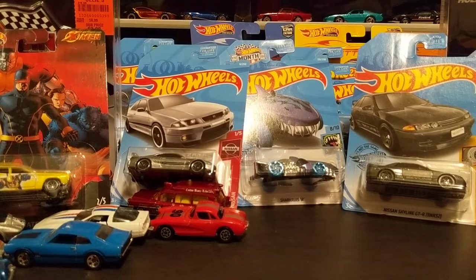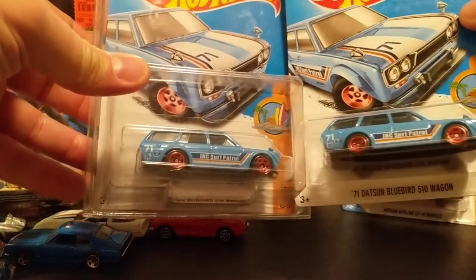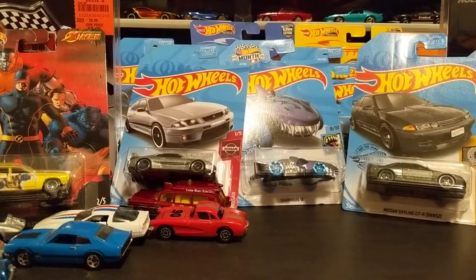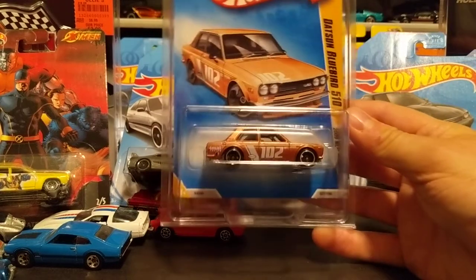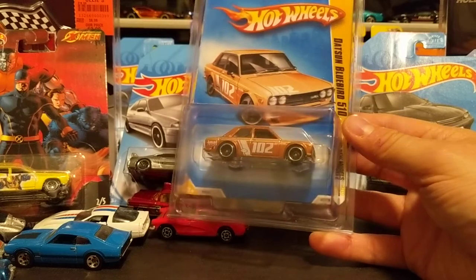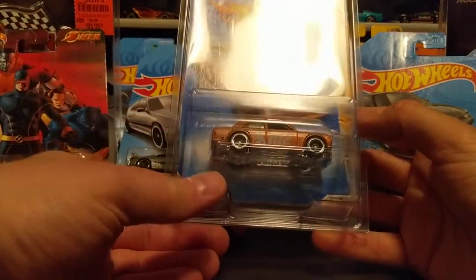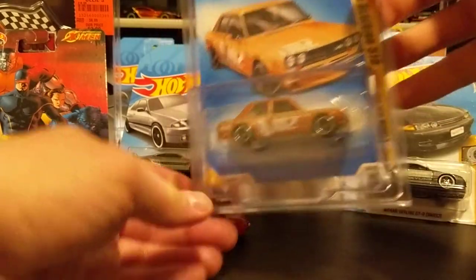At a flea market there was a guy selling Hot Wheels with some really nice stuff. I picked up two Bluebird 510 wagons — love my Datsuns. I also picked up a really nice 510 in copper; I paid probably a little too much, but it was pretty tough to find on the pegs back in the day, or so I'm told.